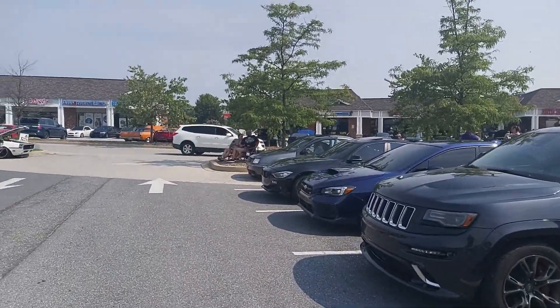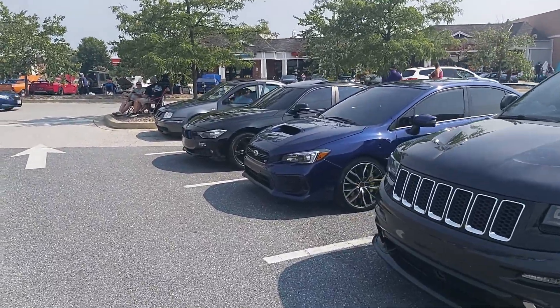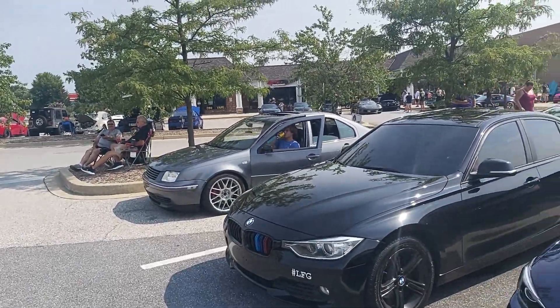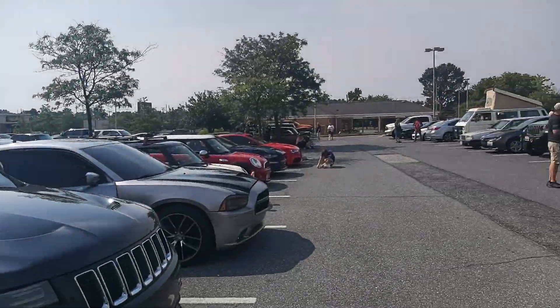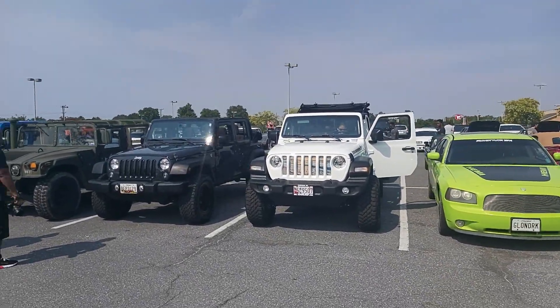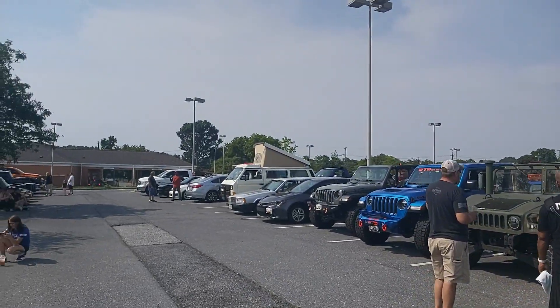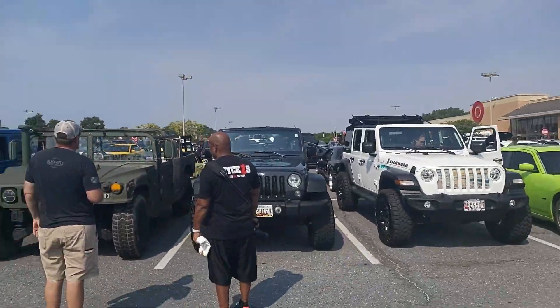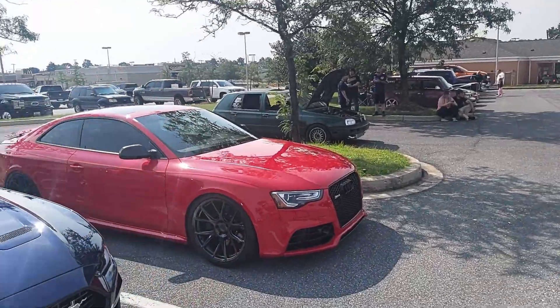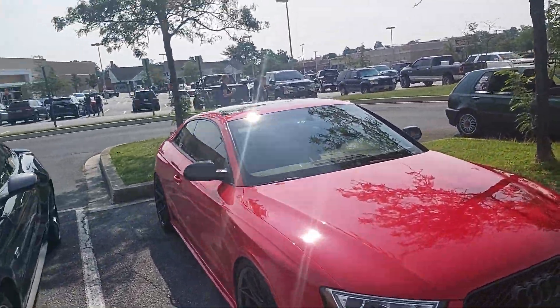Let's work our way back this way. Got a lot of Jeeps - Jeep, Jeep, Jeep, Hummer, Jeep, Jeep. Sandwiched. Of course, parked next to this awesome RS5. There's actually a couple of these here.